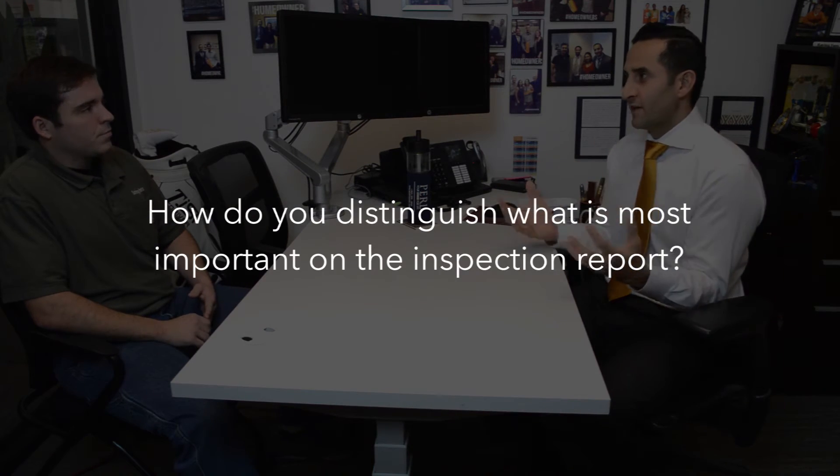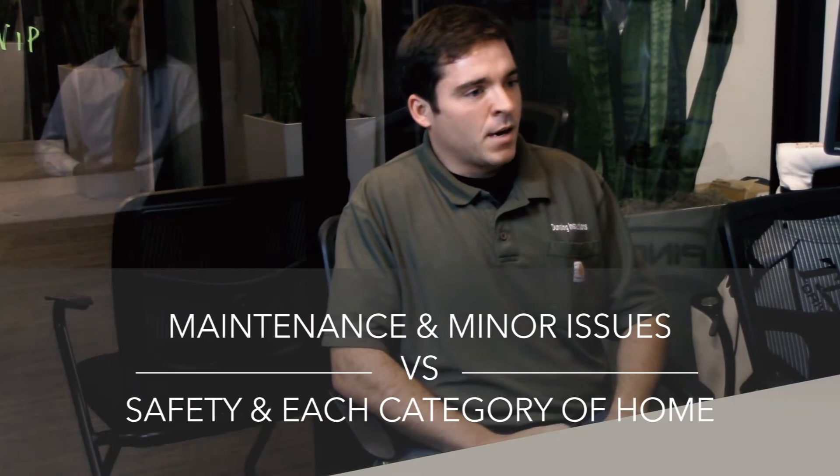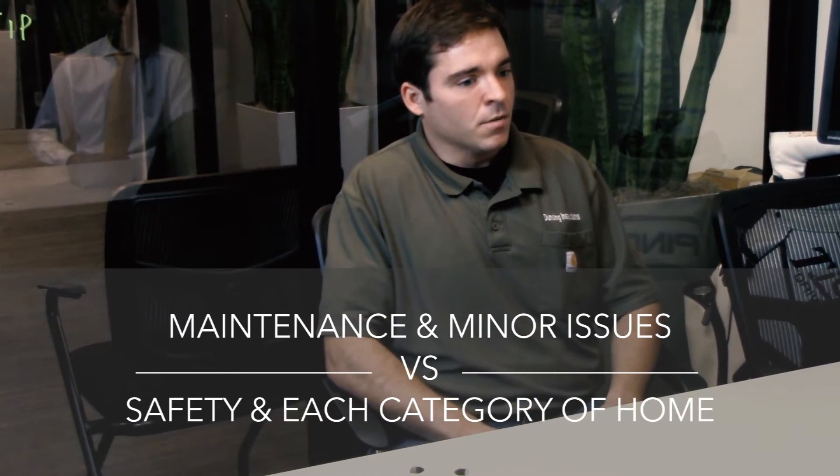What happens in the report? How do you distinguish what is really important for the home buyer to consider? Our reports are pretty comprehensive and are broken down two different ways. First, by maintenance and minor issues versus safety and major concerns — things that are going to cost a lot more money than, say, a simple outlet fix. The second way we break it down is by category in the house: electrical, plumbing, heating, air conditioning, and so on.